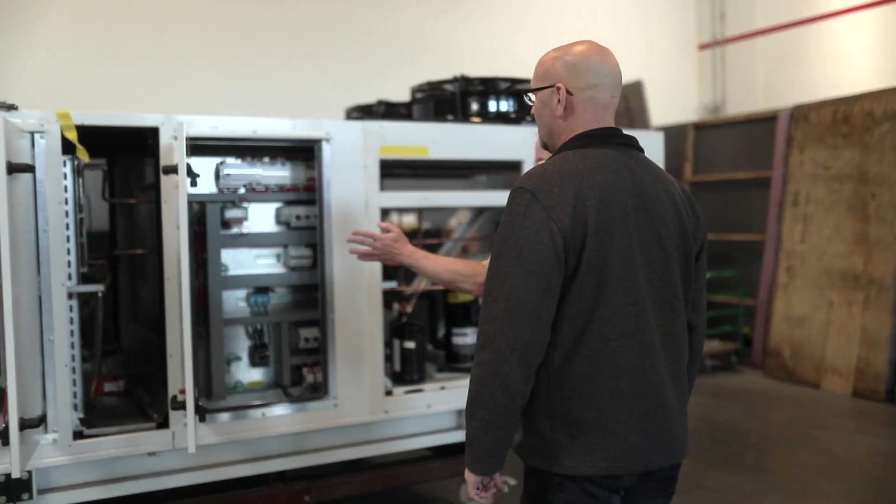It's a good place to work. You get to talk to a lot of other engineers. You're not alone in your cubicle all day. It's a constant interaction, constant team.